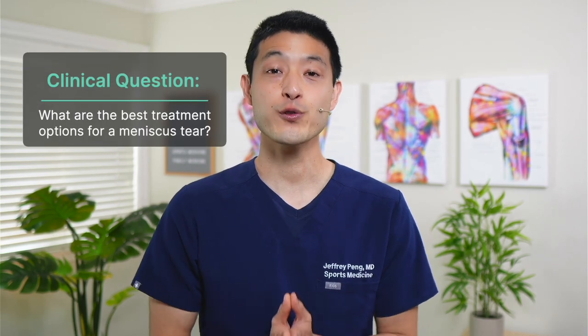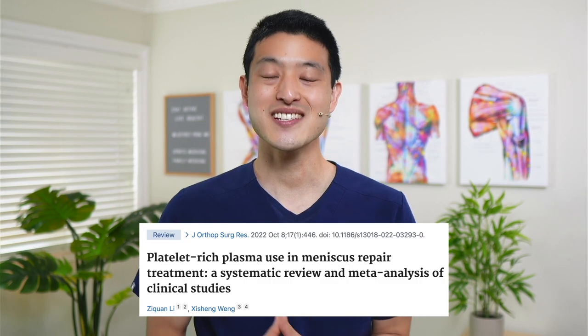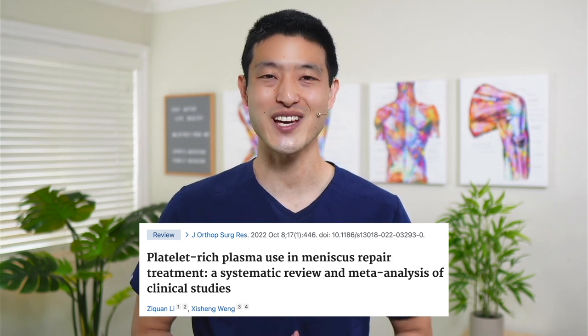There is considerable debate within the orthopedic community about what the best treatment options are for a meniscus tear. What's becoming clear is that cutting out the meniscus should really be seen as a last resort. But what about repairing the meniscus? Newer and better techniques for meniscus repair surgery have been shown to have lower failure rates. And with advances in orthobiologics and cellular therapy, many providers are excited about augmenting these repairs with platelet-rich plasma. But what is the evidence behind this and does it actually lead to better outcomes? Let's look at this new systematic review and meta-analysis to help answer that question.